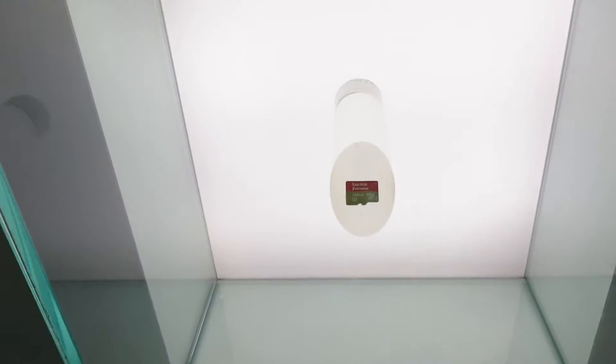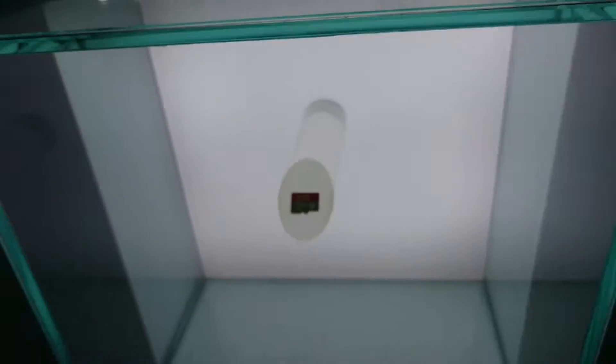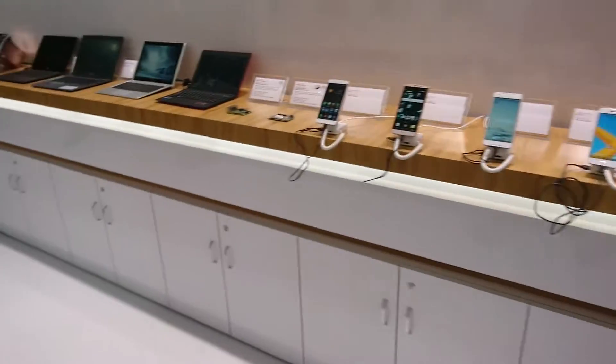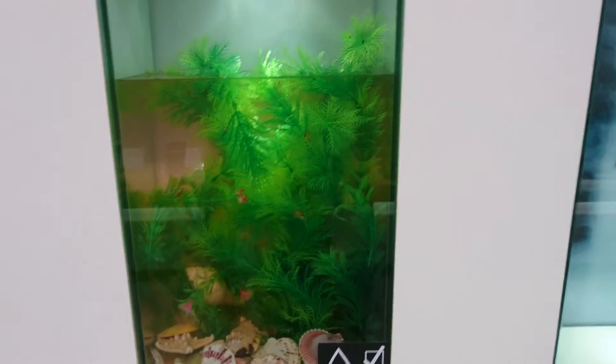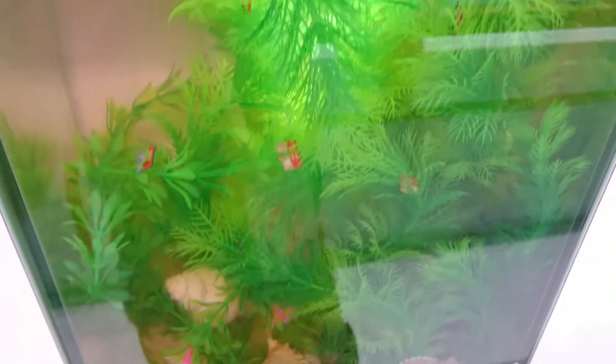These cards are absolutely tiny. They are now available at a fairly decent price — the standard one is $129 and the UHS-1 is a little pricier at $169. They're showing them off in a lovely fish tank to demonstrate they are waterproof.